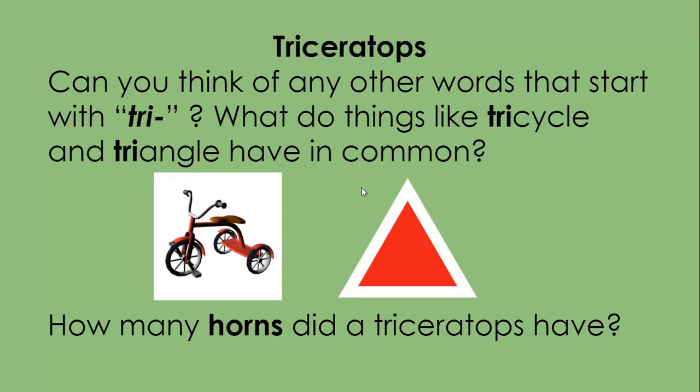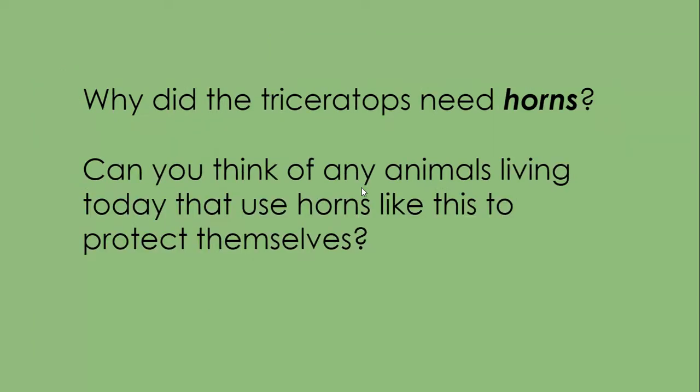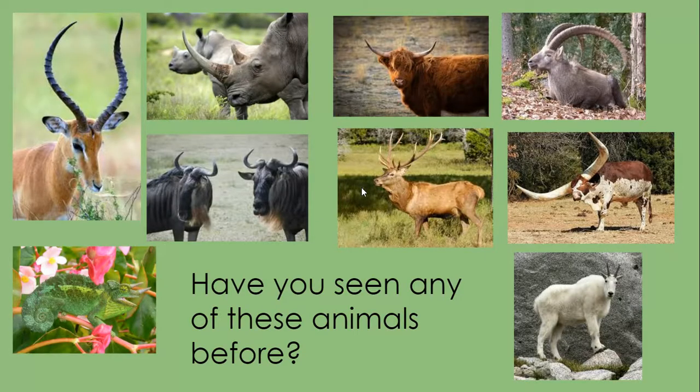Can you think of any other words that start with tri? What do things like tricycle and triangle have in common? How many horns did a Triceratops have? That's right — tri means three. Why did the Triceratops need horns? Can you think of any other animals living today that use horns like this to protect themselves? Have you seen any of these animals before?